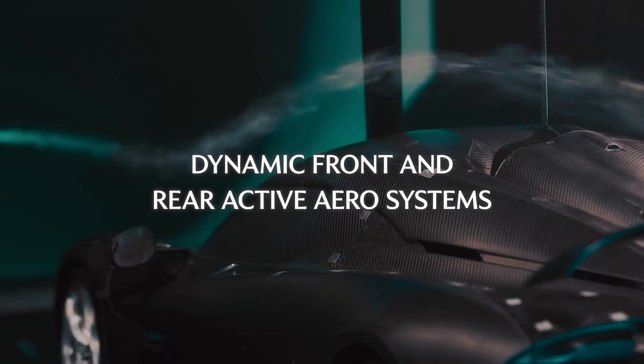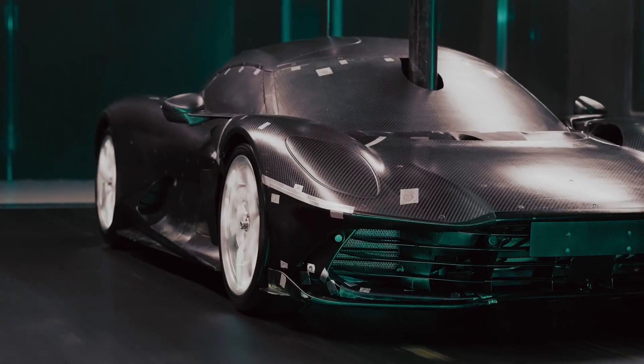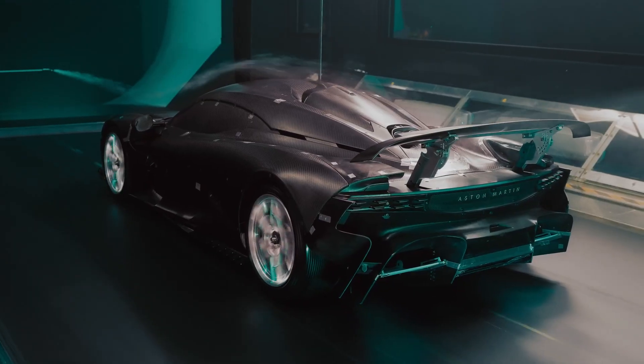Valhalla has an active aero system. The mechanism is hydraulically controlled, giving rapid response times of less than half a second. The active aero system is constantly changing, reacting to the environment and the driver's inputs.